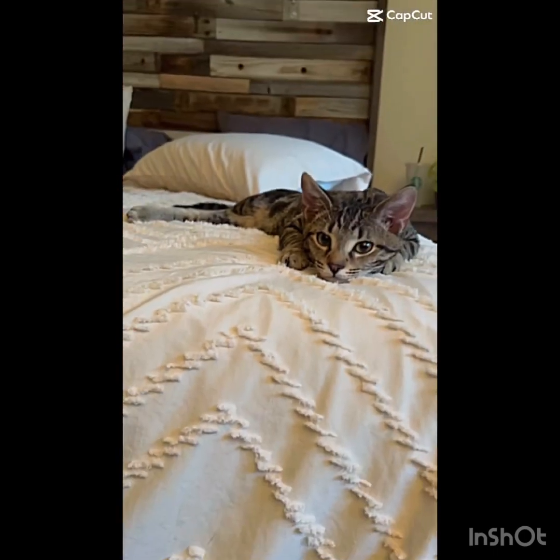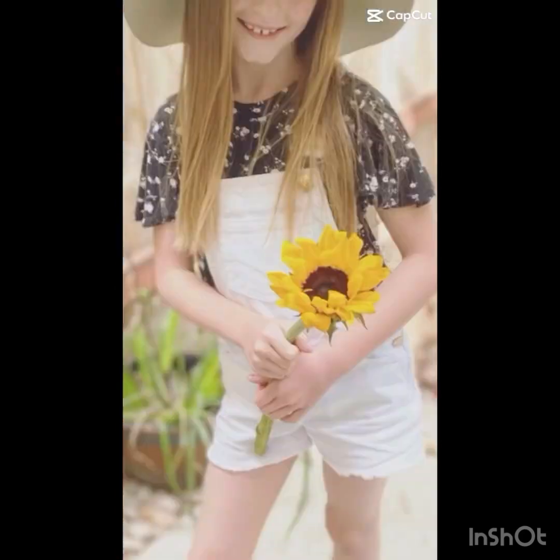Hey guys, it's me Morgan and today I'm going to be giving you a room tour.